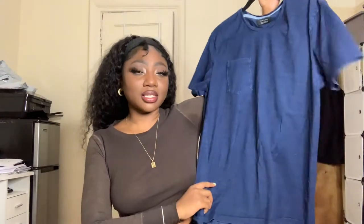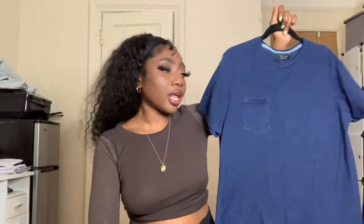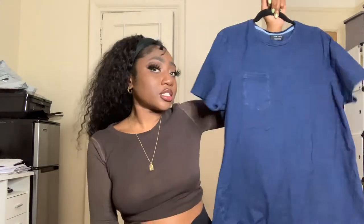So the first item is this Zara t-shirt. It's this really pretty indigo blue — it kind of looks like denim, but it's like definitely 100% cotton, or almost 100%. Super cute. I really like this top. It's Zara, man.